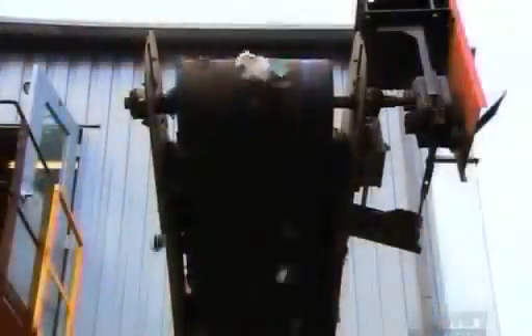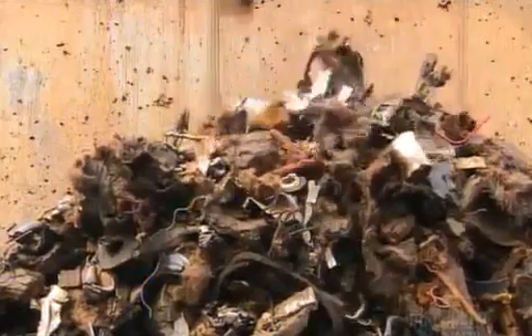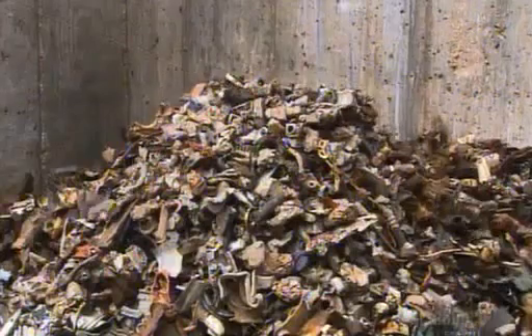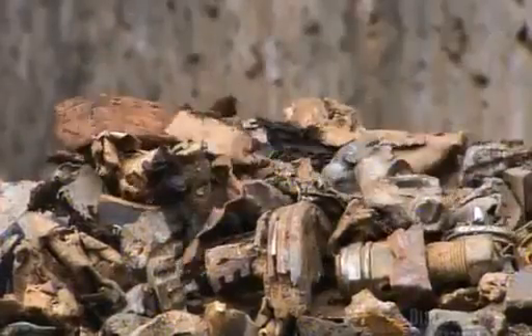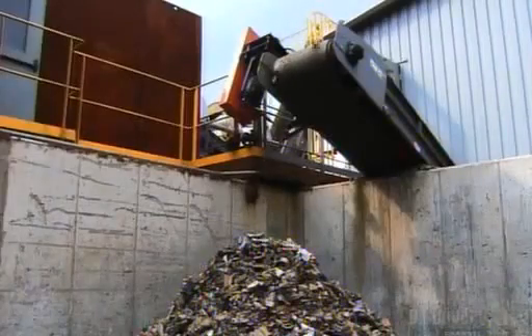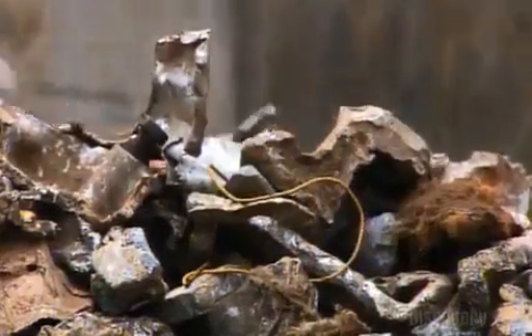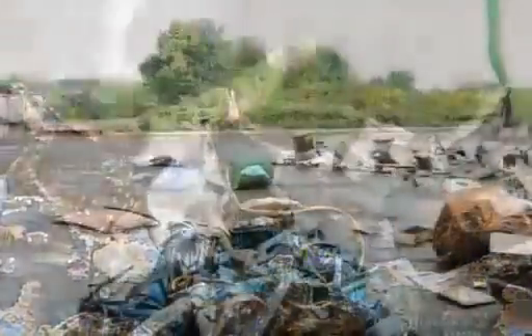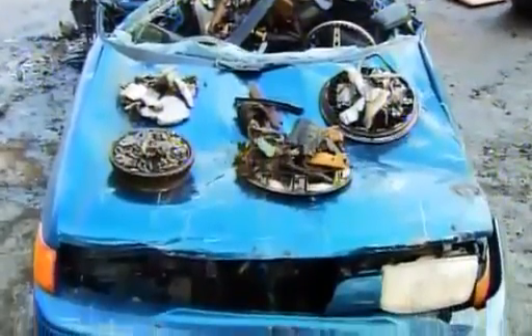A conveyor belt carries out the worthless residue to a trash heap. A different conveyor belt carries the non-ferrous metal out of the separator and loads it into a bin for sale. It will go to another plant where they'll separate it by type of metal — mainly copper, brass, and aluminum. After all that shredding, sifting, and separating, here's what's left of the average used car.